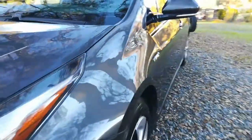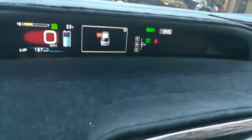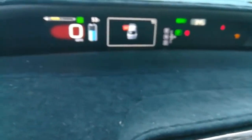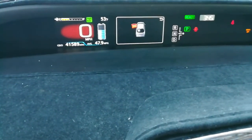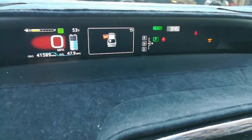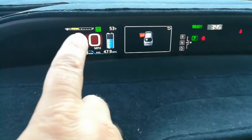Once I get in the vehicle I'll go ahead and start it up. I'll note the miles on the video — this one reads 41,589. I'll also note the amount of fuel, which is less than half a tank on this one right here.